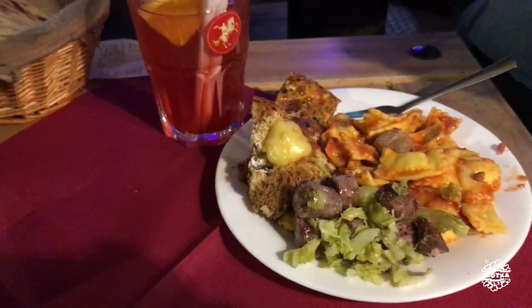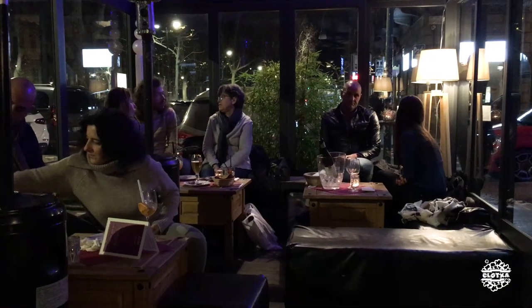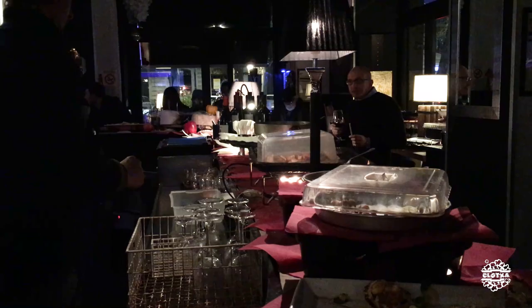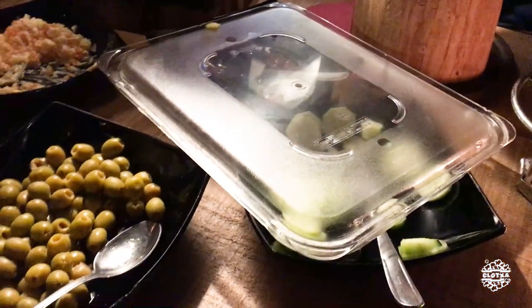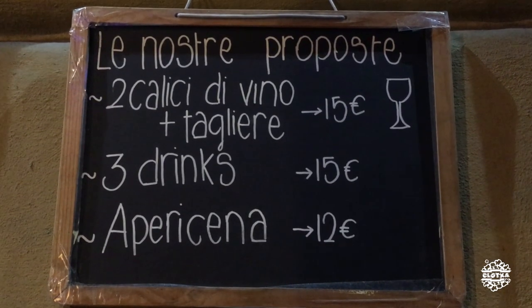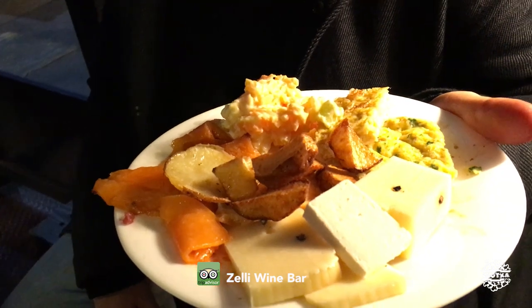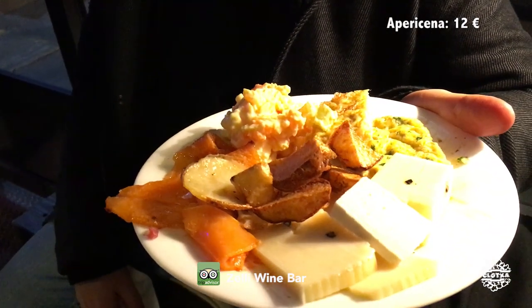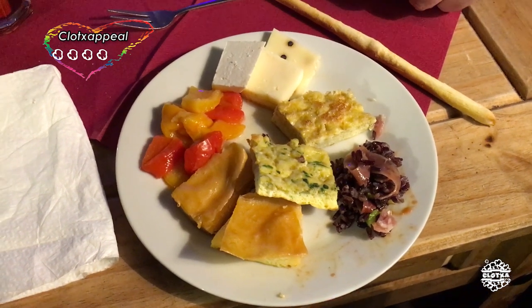Por fin, un aperitivo bufet, que consiste en que ponen una serie de platos en la barra y por mesas dentro, y tú te puedes coger todo lo que quieras sin límite de cantidad. Además hay comida caliente. El precio es baratísimo: son 12 euros por persona. Hay un montón de cosas: queso, ensalada de col, verduras salteadas con nata. Está muy bien.